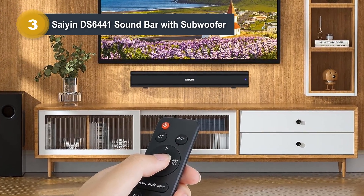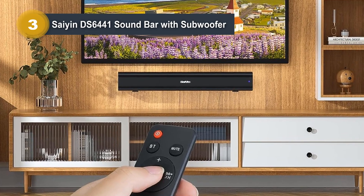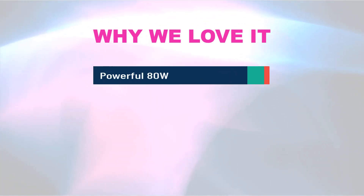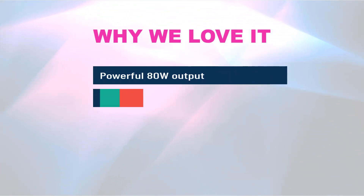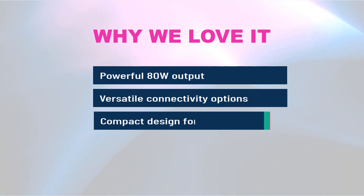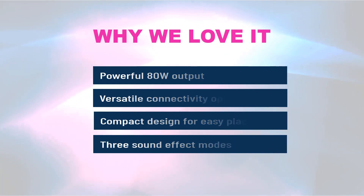Upgrade your home audio setup with the Syene DS6441 Soundbar with Subwoofer. Why we love it: Powerful 80W output. Versatile connectivity options. Compact design for easy placement. Three sound effect modes.